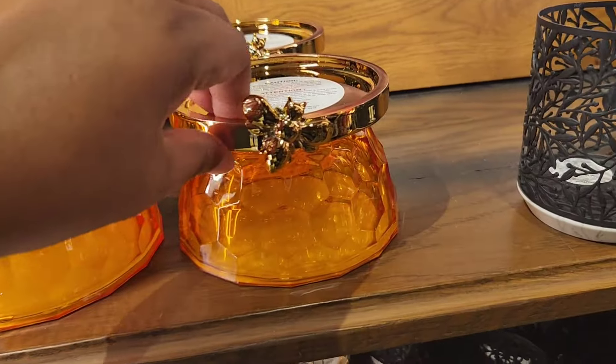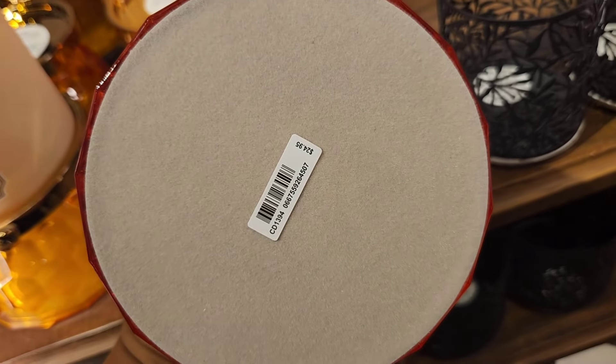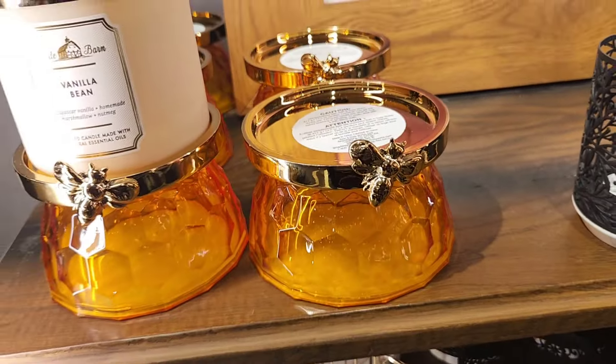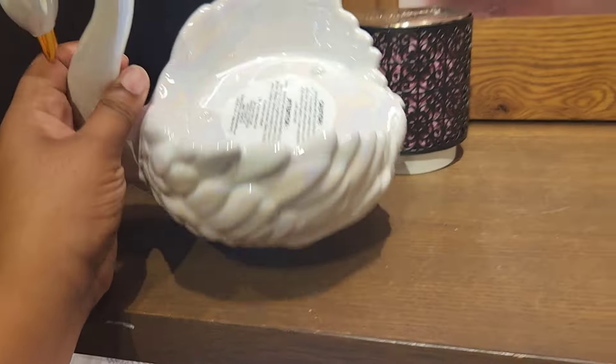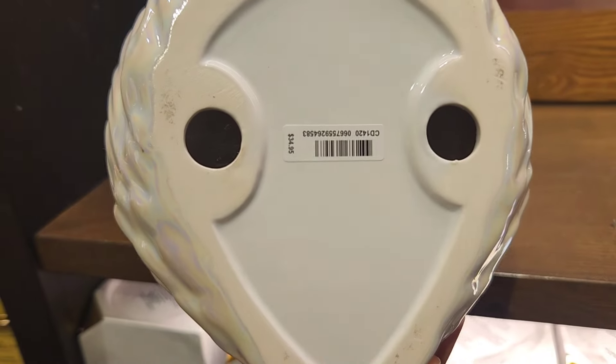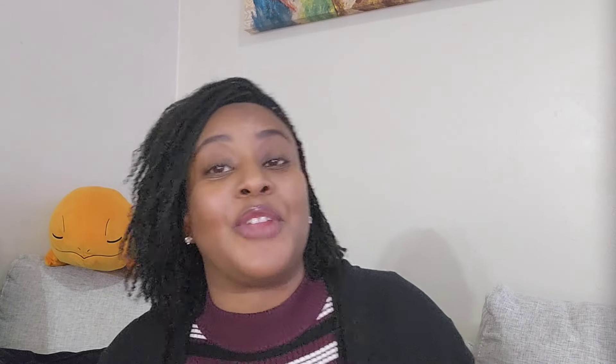I spotted some spring candle holders. They have a really eye-catching glass honeycomb with a bee on top for $24.95 — I don't think that's included in the sale. They also had a golden bee candle holder for $14.95 on the top shelf. I spotted a swan one too — that's the most expensive at $34.95, quite large but beautiful. They also have travel-size mini body mists on sale going for three, four, or seven dollars.